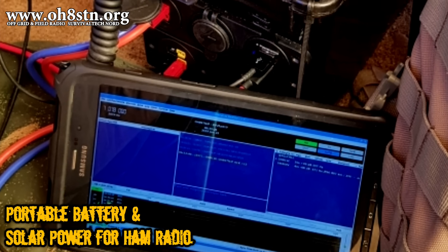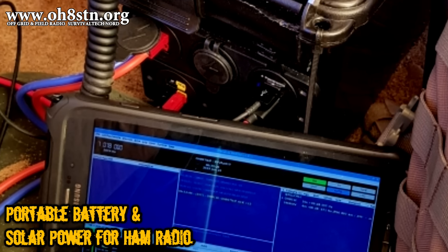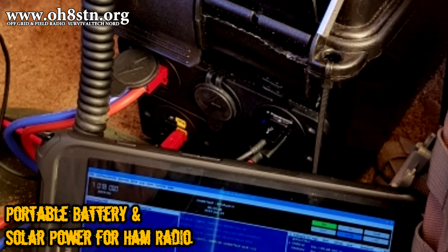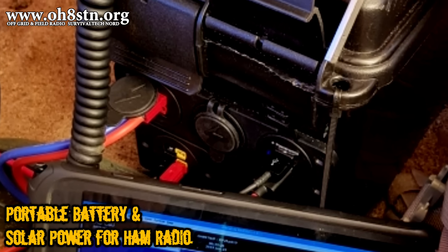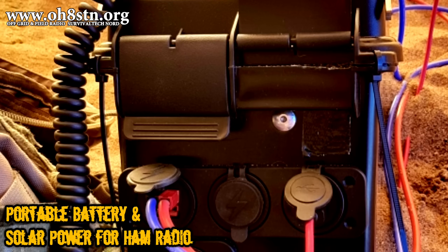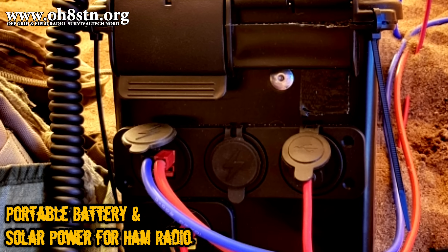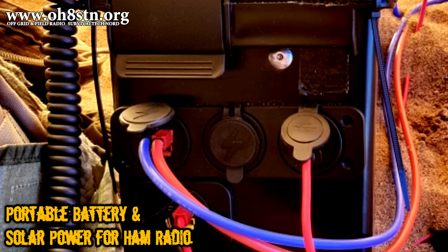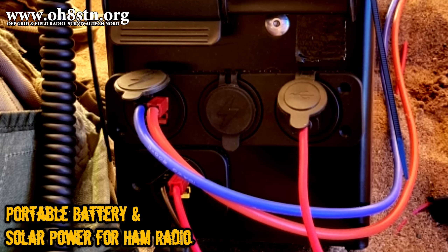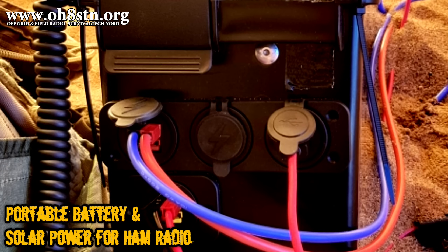Next, let's take a look at the portable power aspects of the field station. What you're looking at is my 45-amp-hour, or 576-watt-hour, lithium-iron-phosphate solar storage system. This is the battery, the charge controller, and the power distribution side of the solar generator system.